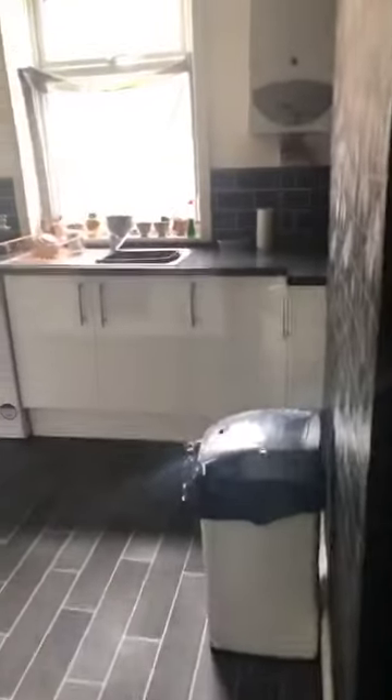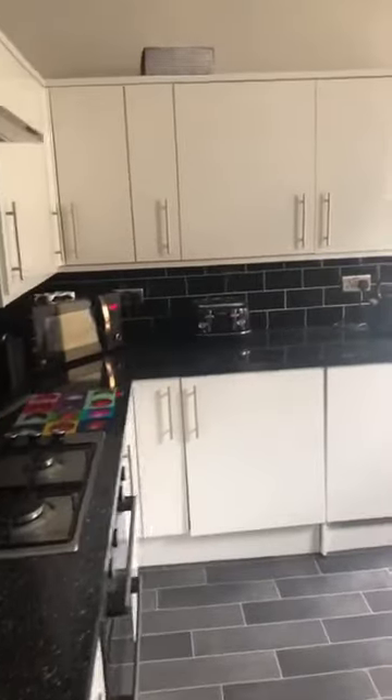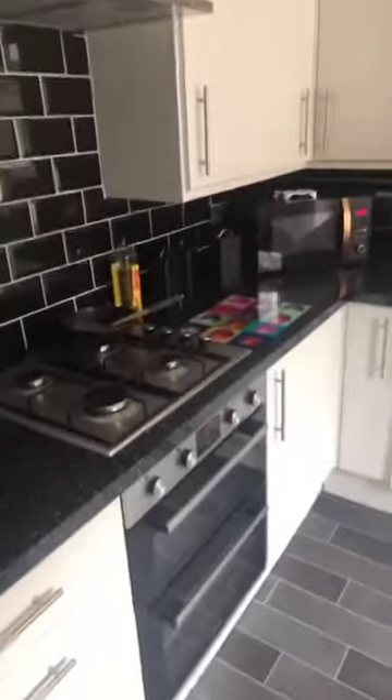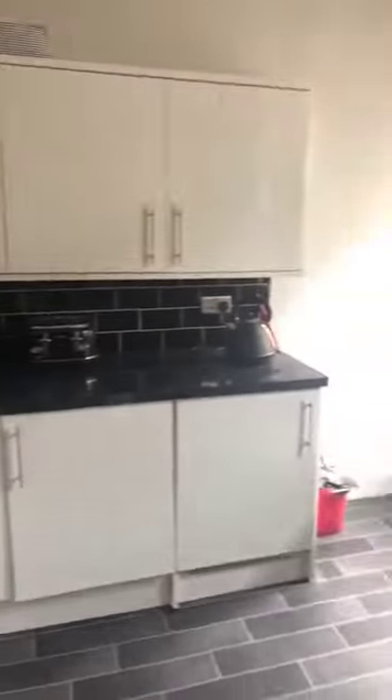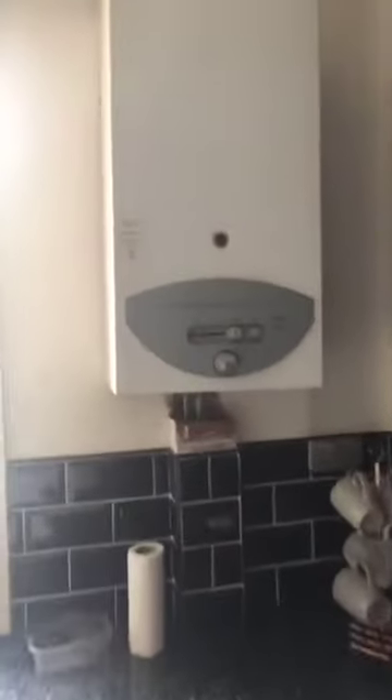Leading through the living room we come into the kitchen, which has some large understair storage, a modern fitted kitchen, a gas hob and cooker, UPVC windows and doors, and a main gas central heating boiler.